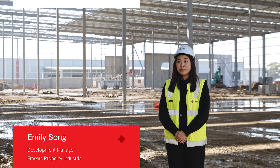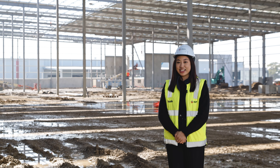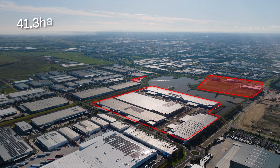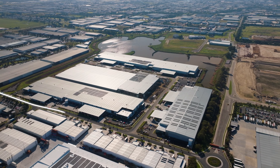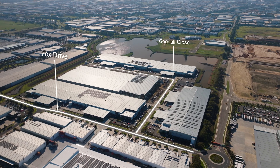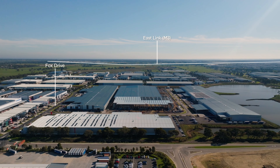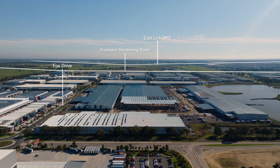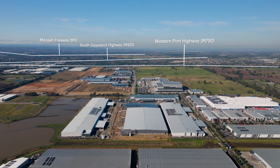Rubix Connect is a 41.3 hectare industrial estate located in Melbourne South East, currently being developed by Frasers Property Industrial. Located on the corner of Fox Drive and Goodall Close, it has access to major arterials such as the Eastlink, Frankston-Dandenong Road, Westonport Highway, South Gippsland Highway and the Monash Freeway.